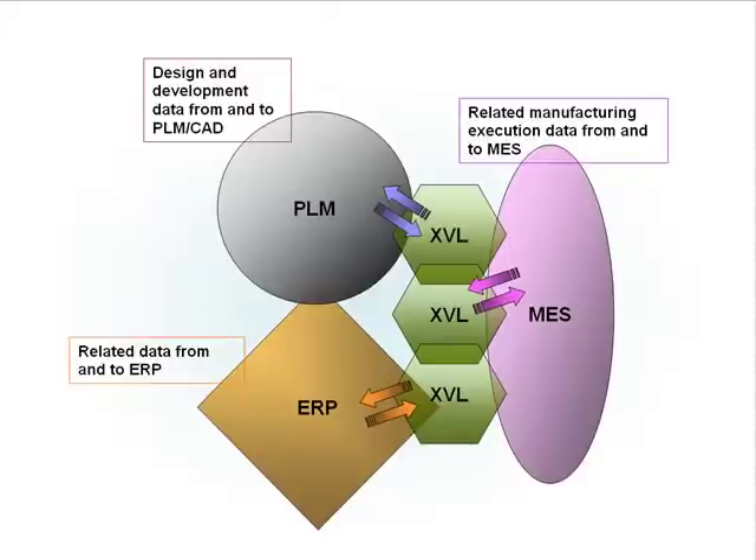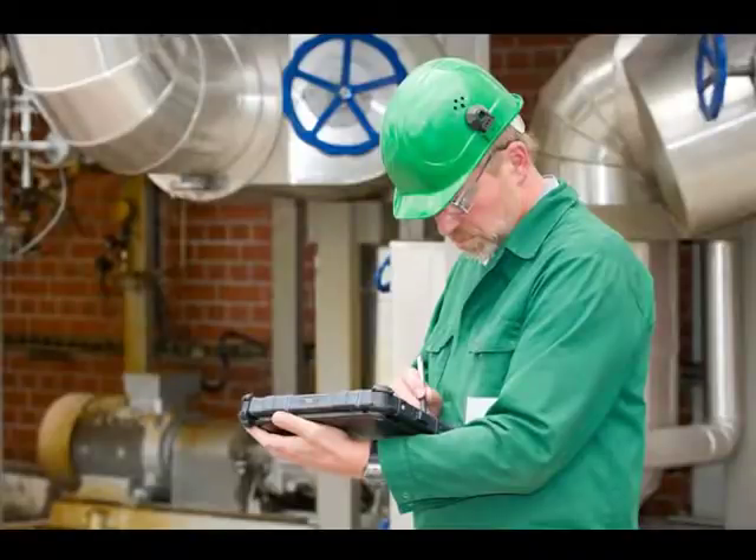Even on the shop floor, people can now use 3D in the formats they prefer and use it to complete their work, even when using very low-spec hardware.